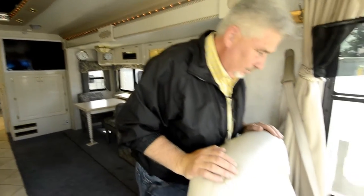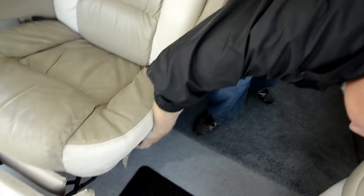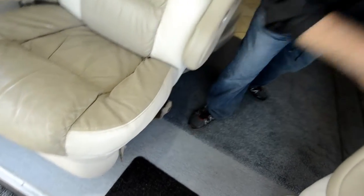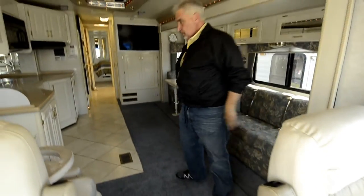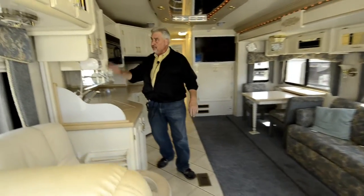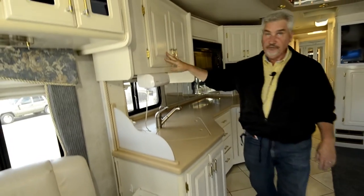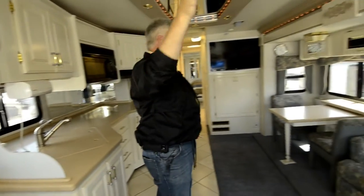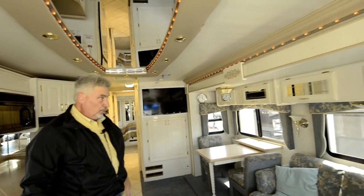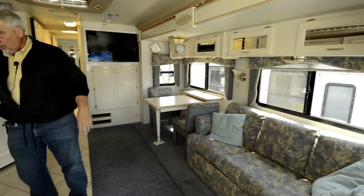Both the passenger and driver seats are leather and fully electric — six-way power with a footrest. Coming back into the living room area, all the wood finish is white, very pretty, with accent lights all around the ceiling. There's a slide-out in the living room and a slide-out in the kitchen. The kitchen has Corian countertops.